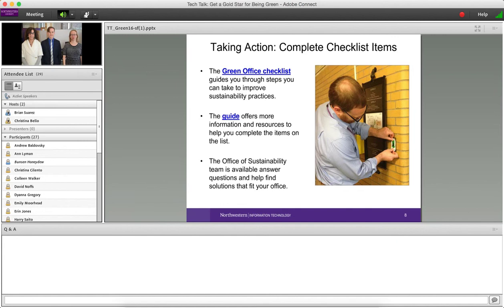You don't have to go through the certification process to take a lot of these steps — you can do this even on an individual basis. The benefit of participating in the program is you get support from the Office of Sustainability to help you understand what you can do, get information and resources, and receive recognition for your efforts. It also helps us keep track of what people are doing across campus.